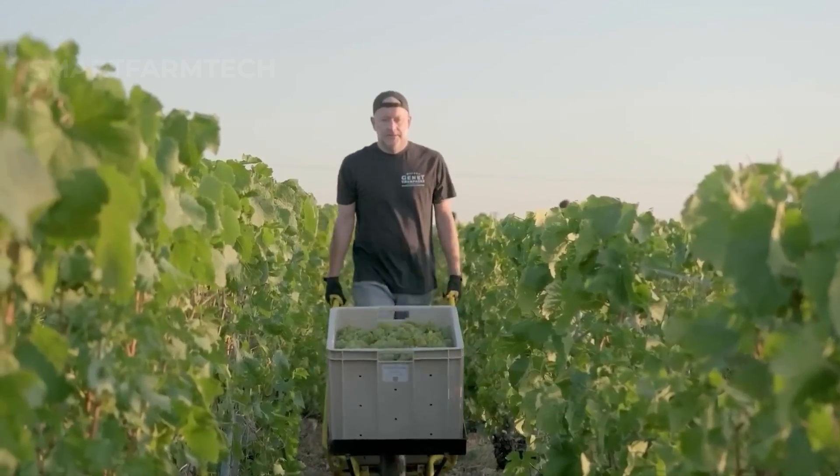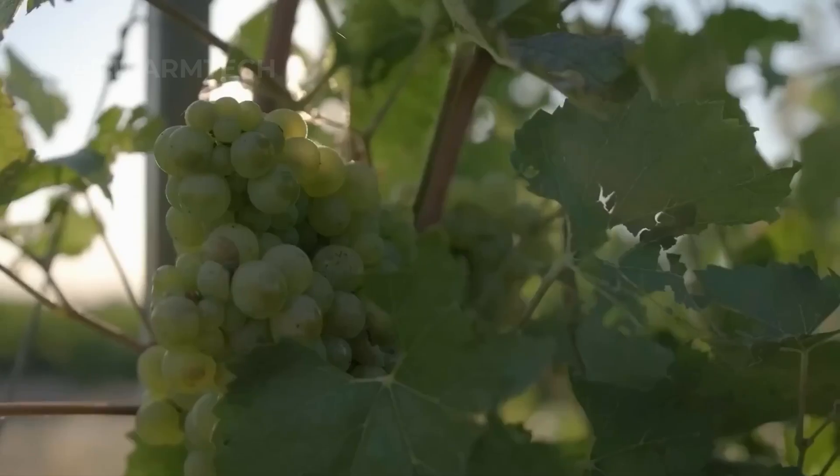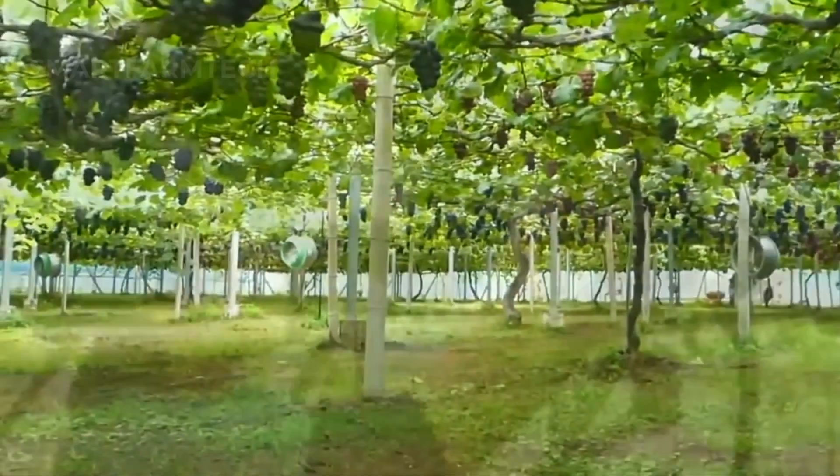The time from fruit development to harvest is about two to three months. Just looking at those grapes, I can already taste their sweet, refreshing flavor.